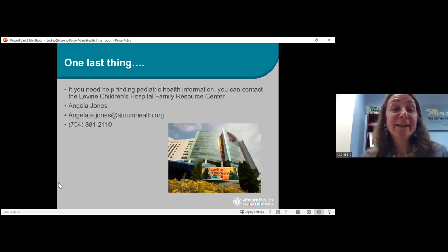A shameless plug for the Levine Children's Hospital Family Resource Center: you can contact us at any time. We are open to the public — you do not have to be a Levine Children's Hospital patient to use our resources. Anybody in the community can contact us and we will help you. I hope the tips I've given you will help you navigate internet sites you're searching. But if you don't want to do the search or you're really unsure of what you found, please reach out to us and we're happy to help.